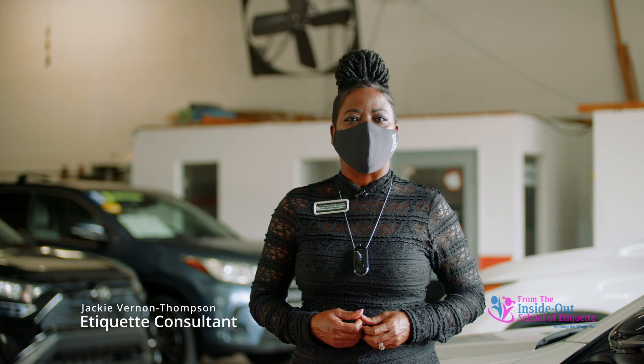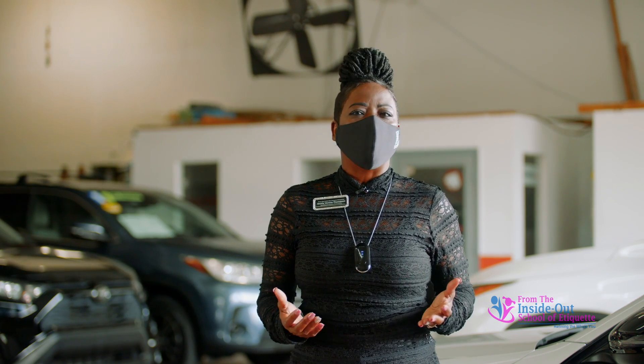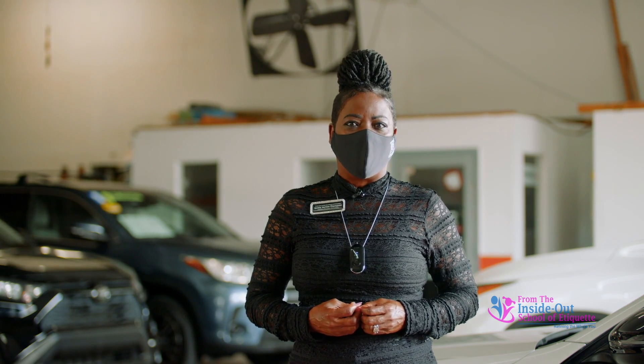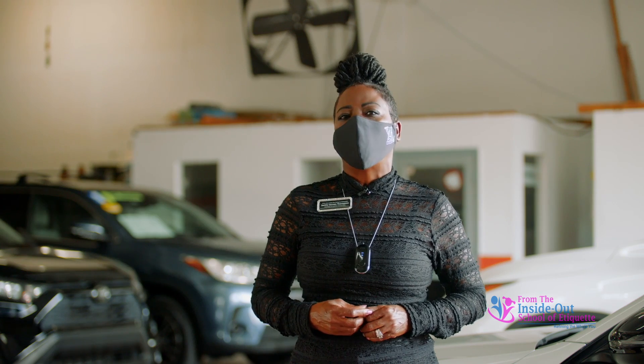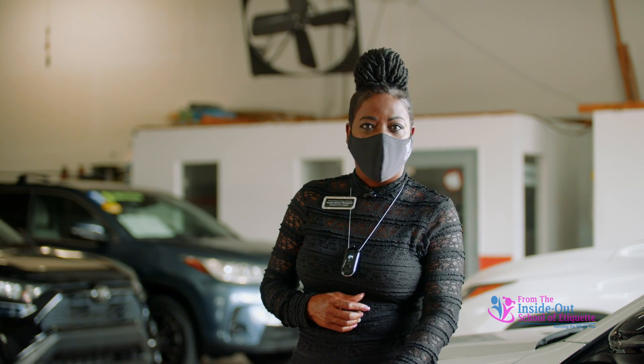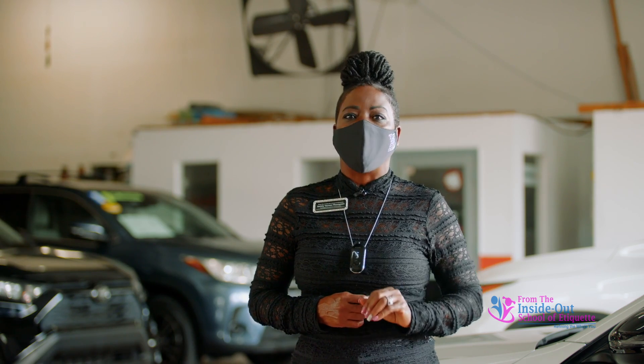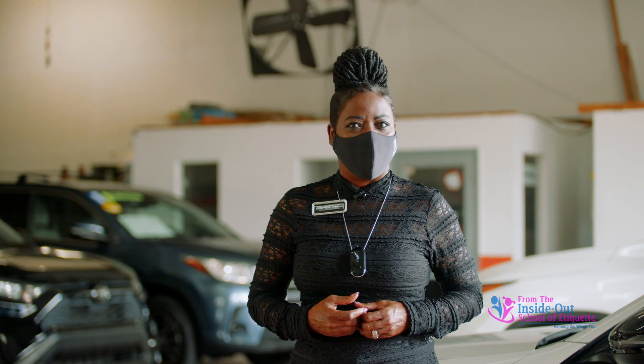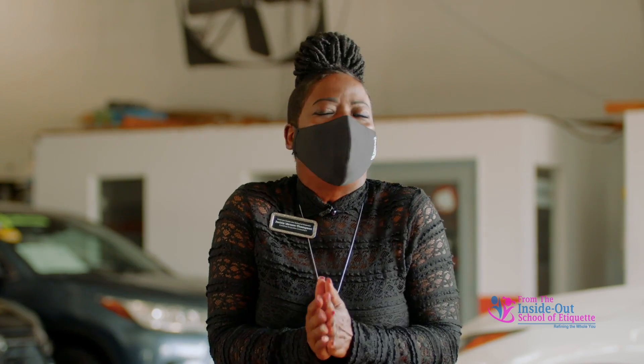Hello ladies, I'm Jackie Vernon Thompson, your favorite etiquette consultant and owner of From the Inside Out School of Etiquette. I know you've seen many of my videos on how a lady enters and exits a car — typically on a mid-size vehicle. Today I'm going to show you how to enter and exit a low vehicle, a mid-size vehicle, and a pretty high vehicle, because many of you have requested this video.